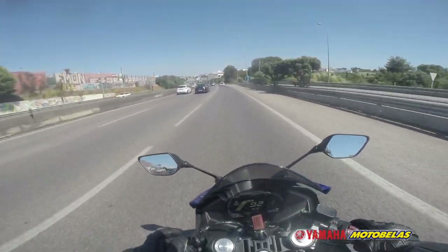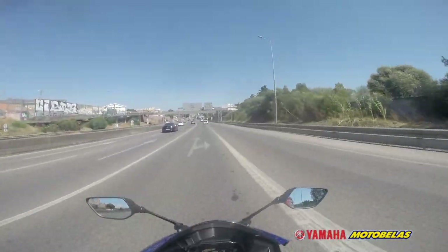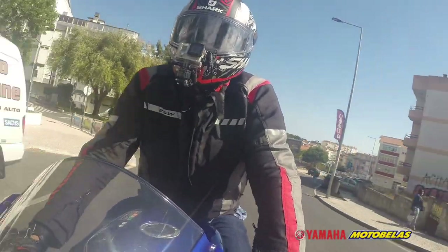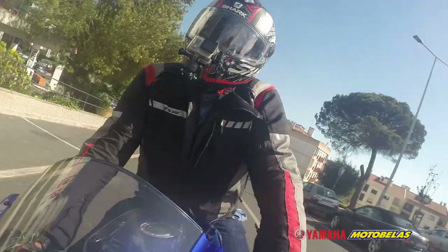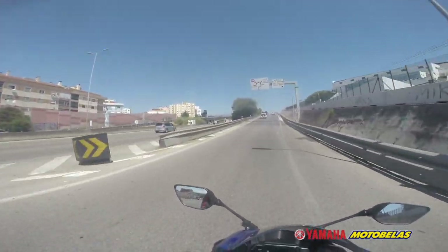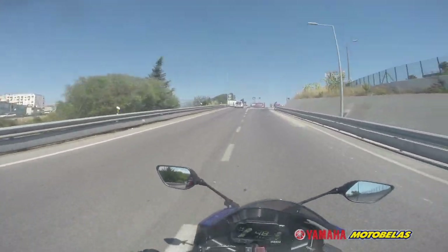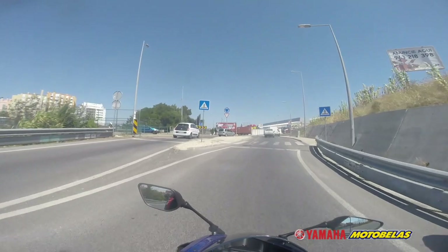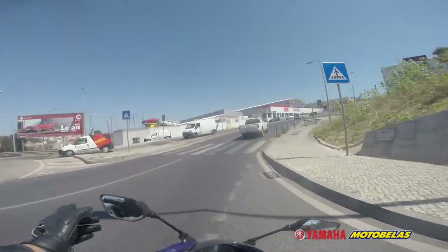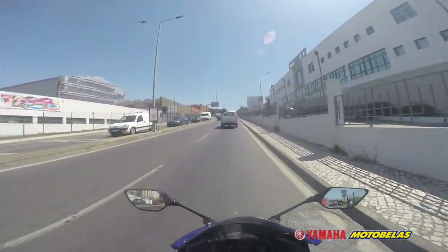Okay guys, here you are on board the YZF R125 from Yamaha, the 2019 model. I'm going to talk about the riding position, performance, and all the things I usually discuss while riding. Starting with the mirrors — I like them. They are retractable and have good visibility. They shake a little bit, but I can understand perfectly what's coming behind me. I'd say about 70% rear visibility on both sides, so no issues with the mirrors.